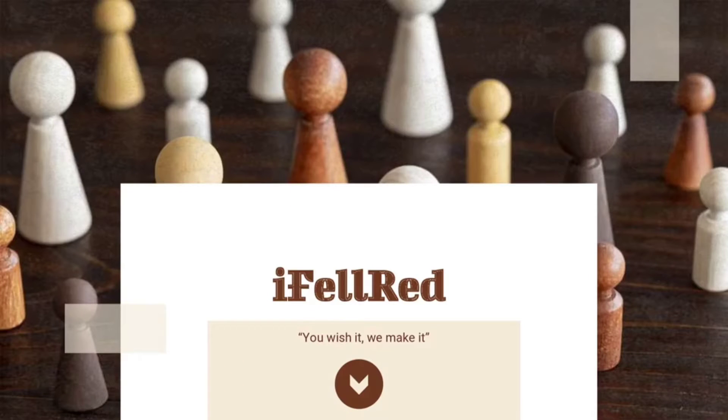Good day! This is the Eiffel Red Company, where you wish it, we make it!